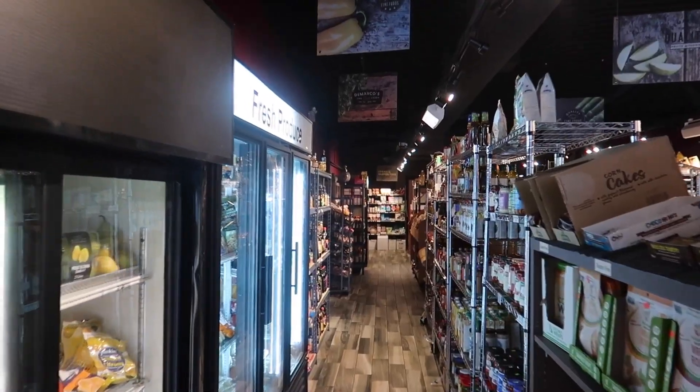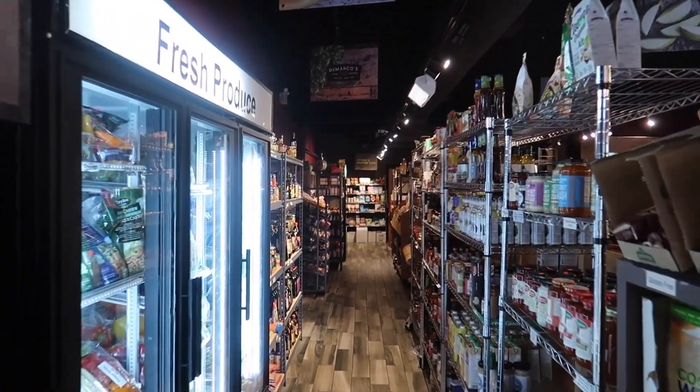Welcome to our grocery store. We operate at 1,600 square feet in Windsor, Ontario, Canada. We've been running this place for about six years now. Today I want to give you the full tour in detail so you guys can see exactly what we do, what we carry, the inventory that we like to feature, and some of the local products that we create ourselves.